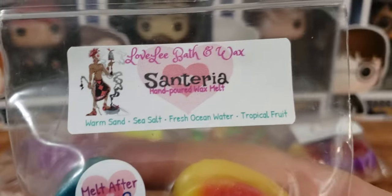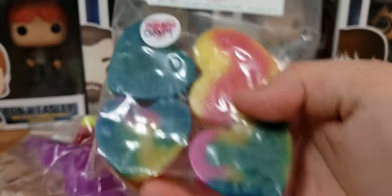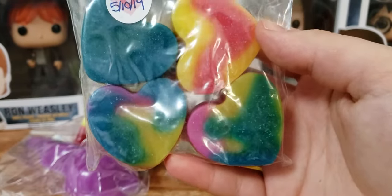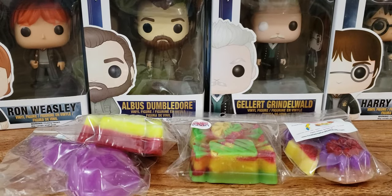Next up we have Santeria. And this is warm sand, sea salt, fresh ocean water, and tropical fruit. I wanted to get some tropical kind of summery scents. Look how pretty these are — it's beautiful. In this, for sure you get the warm sand. It's like a sandy beach mixed with ocean and salty air. I don't really pick up any tropical note to it, but I like it.